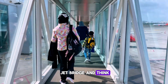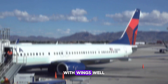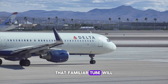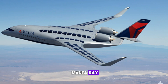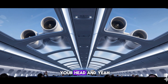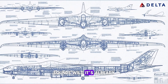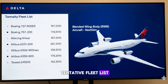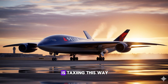Ever walk down a jet bridge and think, why does this thing still look like a 1960s soda can with wings? In the next decade, that familiar tube will be the minority. Imagine stepping onto a jet shaped like a manta ray, where every seat's an aisle seat. The engines purr over your head, and the fuel bill is half what your last flight cost. It's already on the drawing board and on Delta's tentative fleet list. The biggest airframe rethink since the jet engine is taxiing this way.